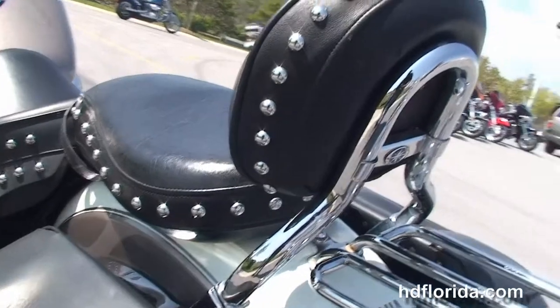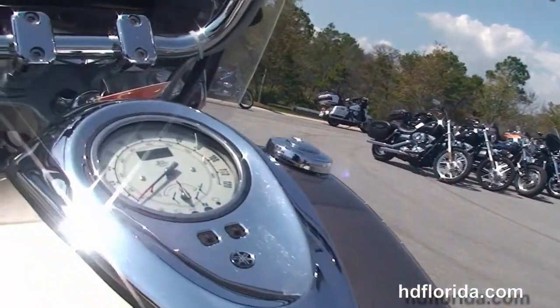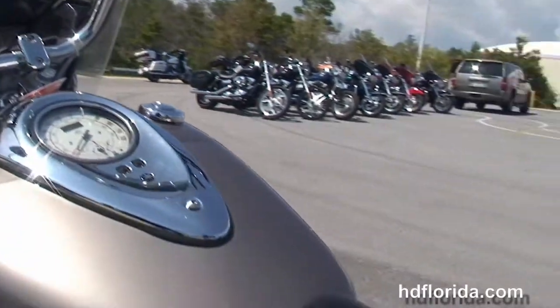The matching passenger backrest and studded two-up seat. Large fuel tank with high visibility instrument cluster. Pull-back bars with upgraded ISO grips.